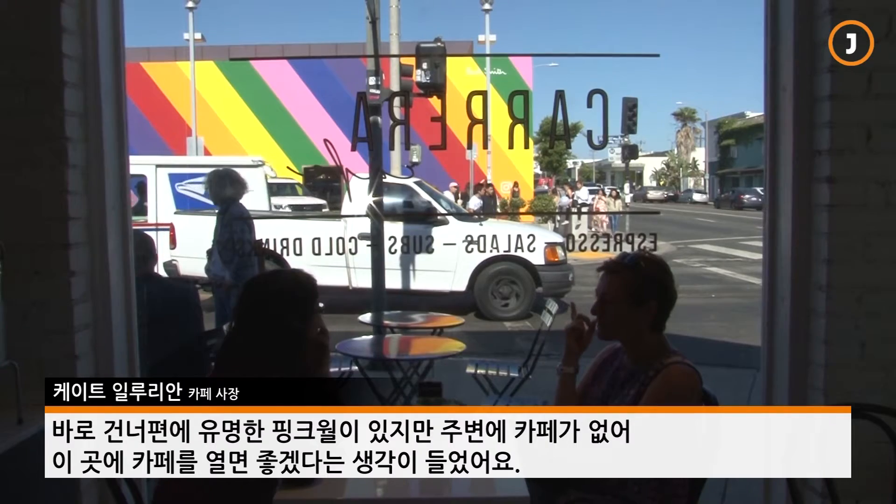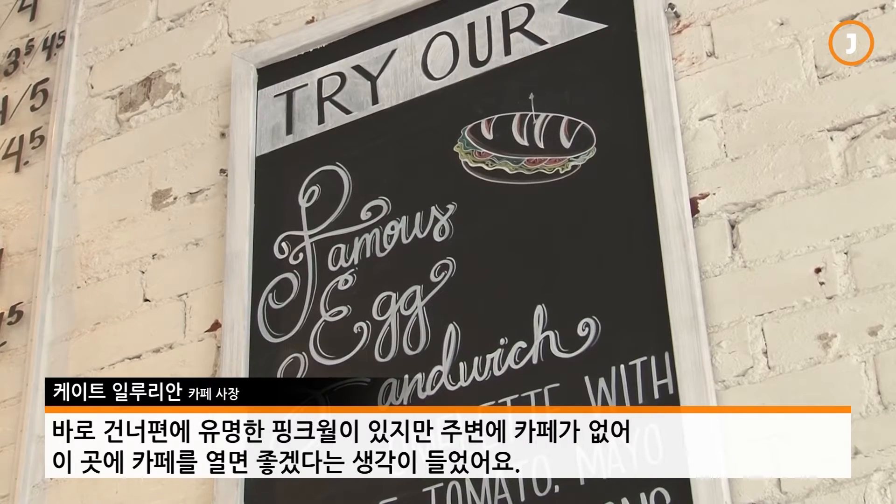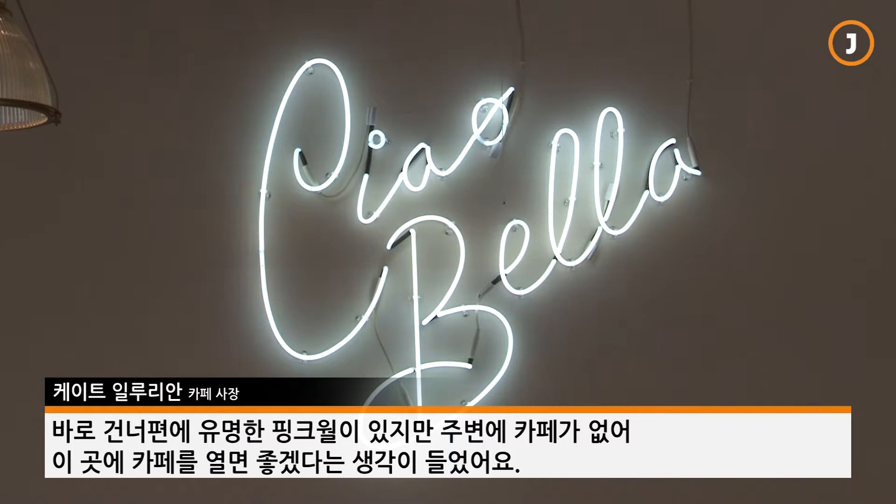We've been open since September of 2016, so almost a year. Right across us is the famous Peak Wall, Paul Smith Wall, and we were just thinking that this area is missing a great neighborhood cafe.